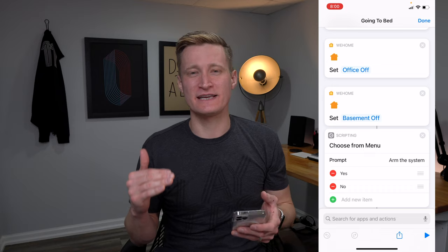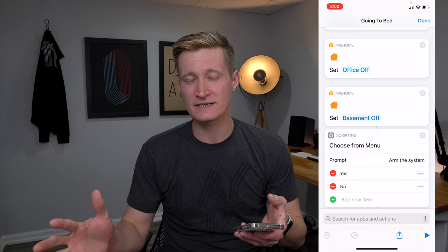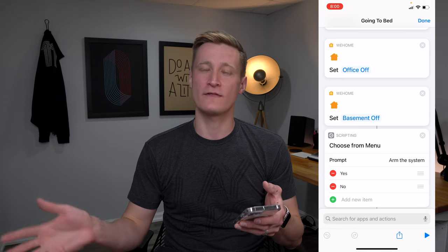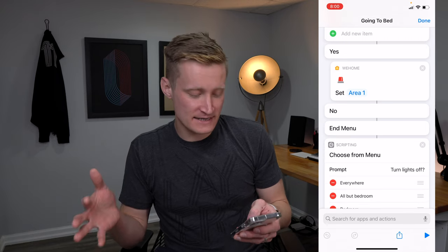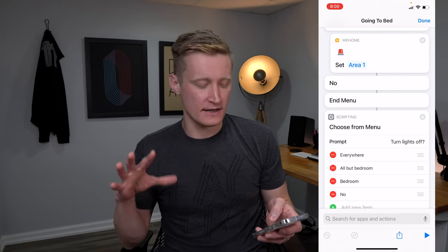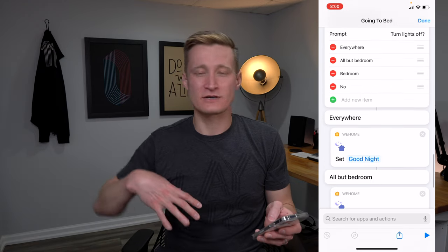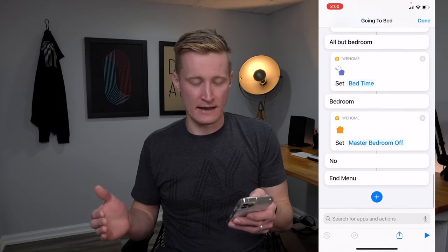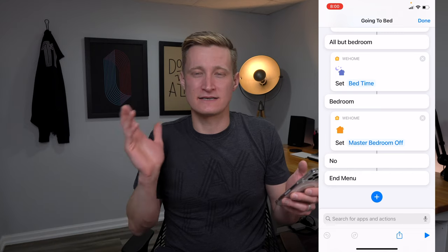The shortcut then runs two specific scenes — office off and basement off — to make sure those lights are always off when I go to bed regardless of anything else. Then it arms the security system for the night. Finally, it asks me which lights I want to turn off, because if my wife is still awake I don't want to turn off lights everywhere. I might just trigger master bedroom off and let her handle the rest.